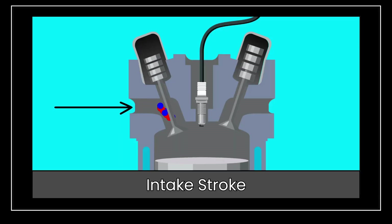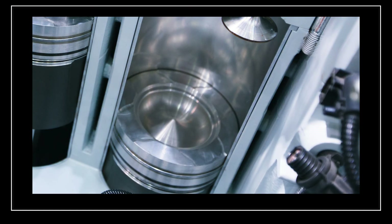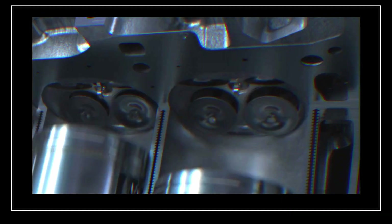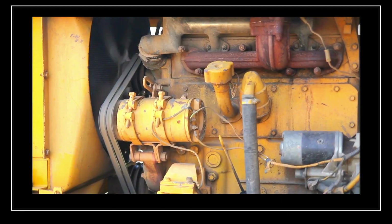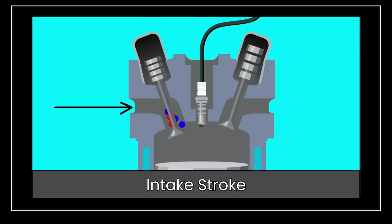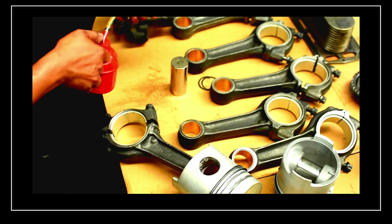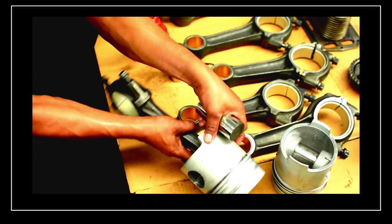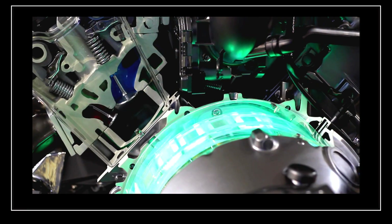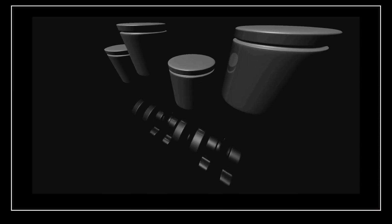The first step in the four-stroke cycle is the intake stroke, also called the suck phase. The piston moves down inside the cylinder, creating space for fresh fuel and air. At the same time, the intake valve opens, allowing a carefully measured mixture of fuel and air to rush in. As the cylinder fills up, it's getting ready for the next step: compression. Think of this as the engine taking a deep breath. This step is crucial because the right amount of air and fuel determines how efficiently the engine will run.